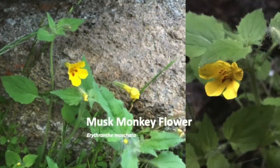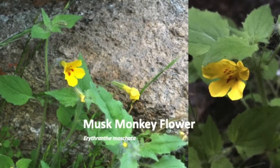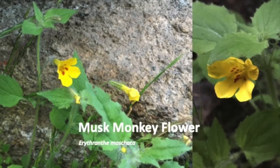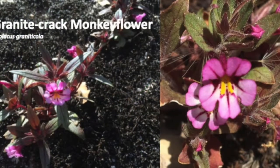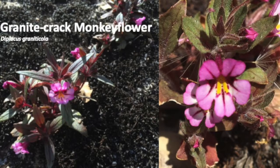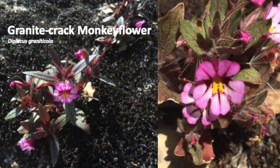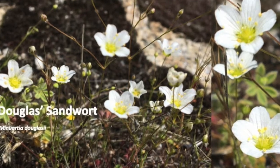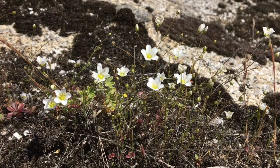Musk monkeyflower grows in the shade under overhanging granite slabs and its leaves turn slimy when you touch them. Granite crack monkeyflower tells you exactly where it grows. Douglas's sandwort grows in cracks on granite outcrops as well.